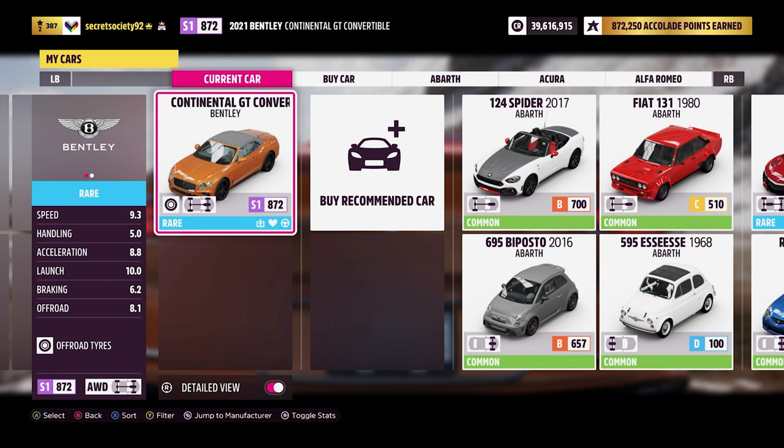In terms of stats it's all fairly good. Off-road capability, braking, launch, acceleration and speed are all excellent. Obviously we're not going to get up to its top speed, but it's nice to have that little bit of leeway.